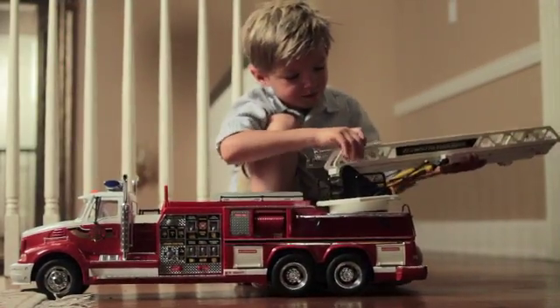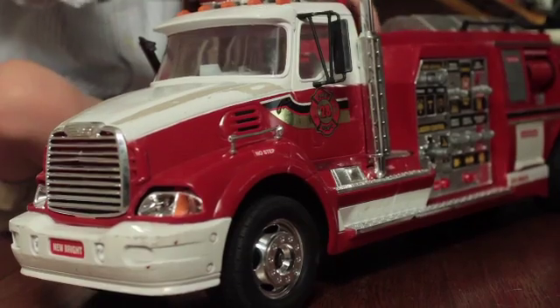It. It. The boy is playing with his toy. It is red and it is a fire truck.